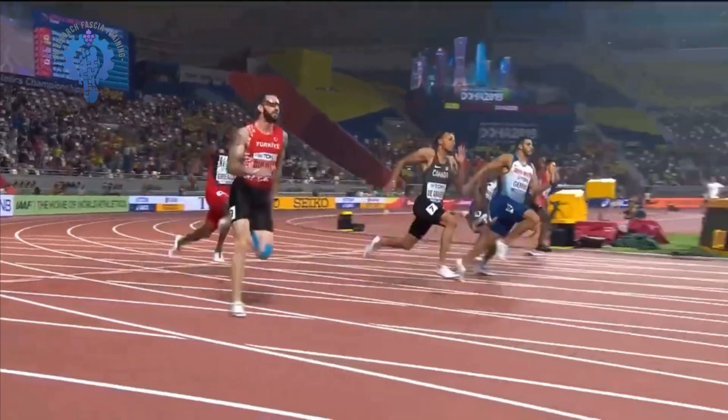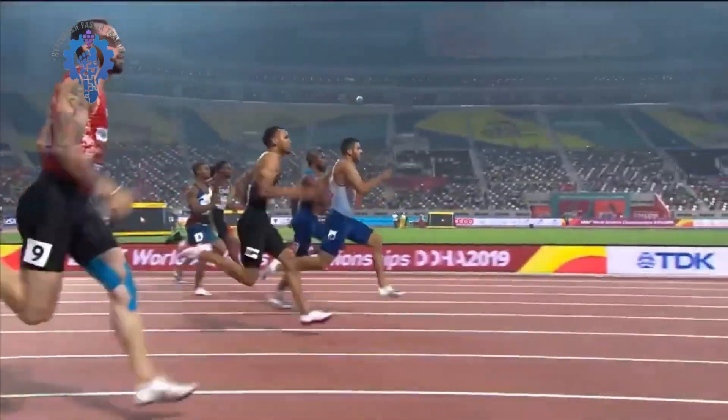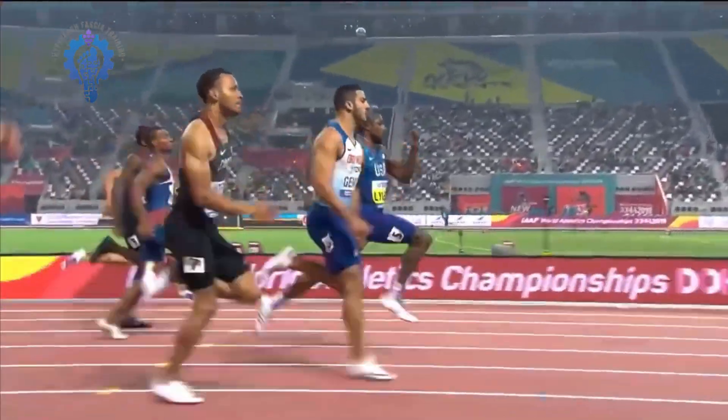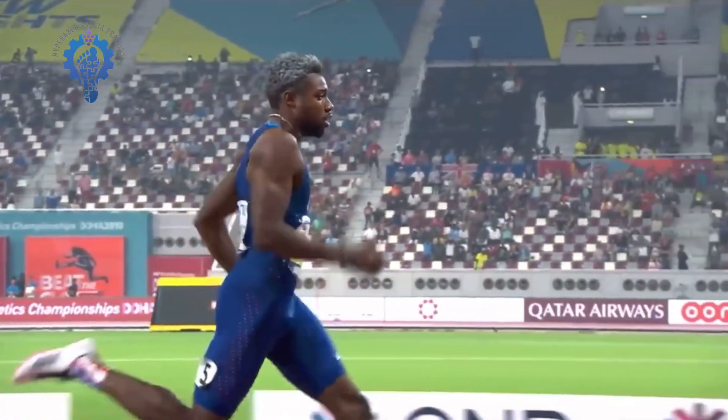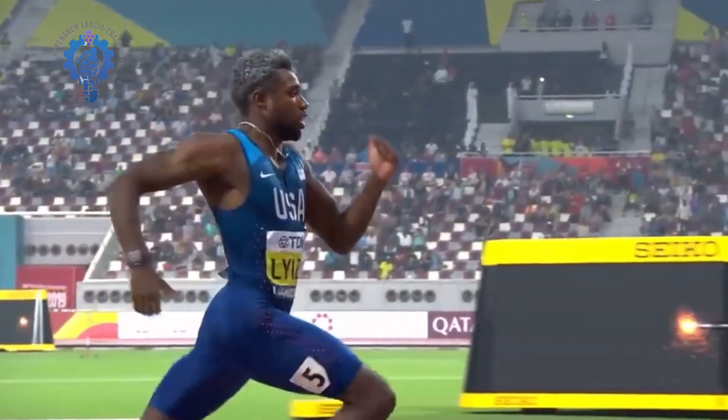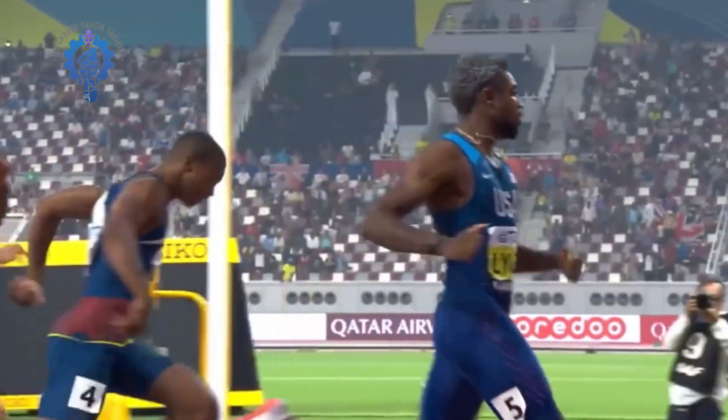So when you run fast, your core will be pressured so much that it will stabilize your spine upright. And if you look at any sprinter — when do they start to win? It's always towards the end. Their speed just builds up. They don't lose their speed, while the other people start to lose their speed much more.